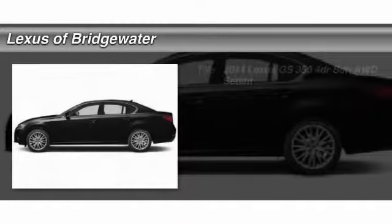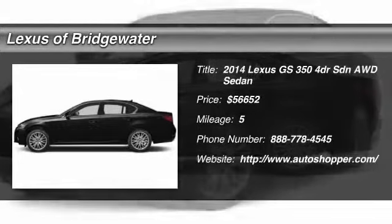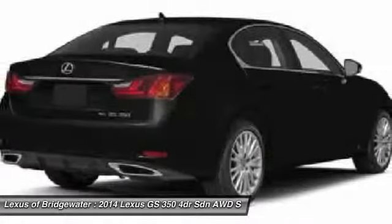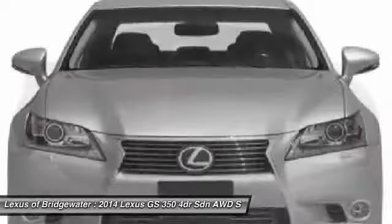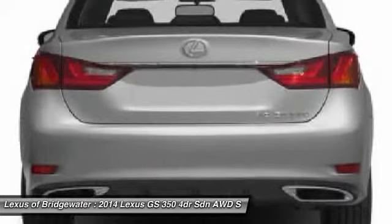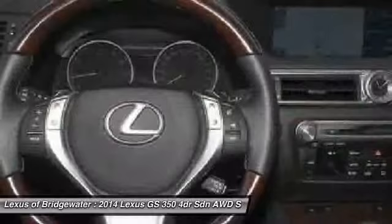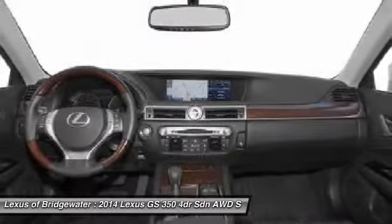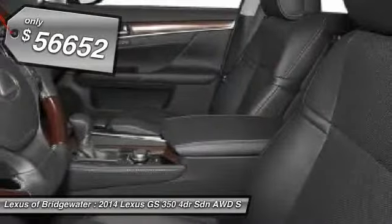The 2014 Lexus GS 350. The GS 350 boasts a 3.5-liter V6 with a 303-horsepower output under its hood. Yet this beautifully built car remains a luxury sedan first and foremost, with its plush interior, high-tech amenities, and impressive standard equipment — and is priced below $60,000.